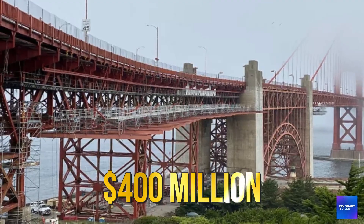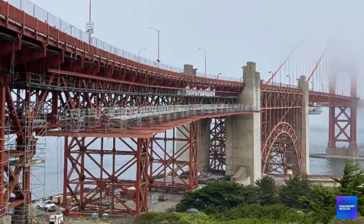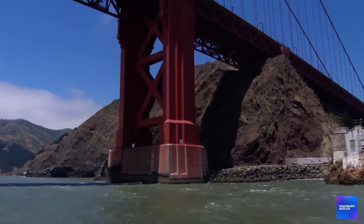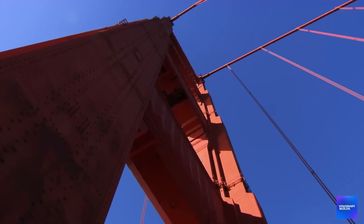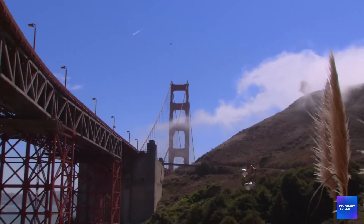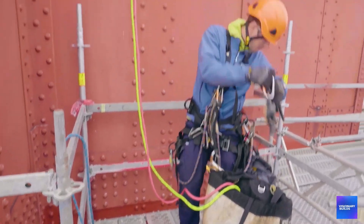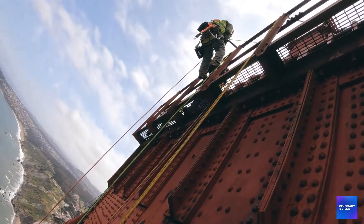The excavation alone cost $400 million and took five years. Workers had to dig through concrete poured in the 1930s, remove it without damaging the tower foundations, and install new earthquake protection while keeping traffic flowing. It's the most expensive foundation work ever performed on an existing structure — and it's just the beginning.